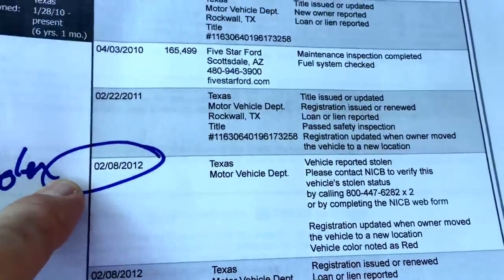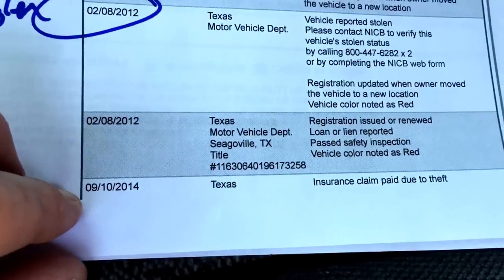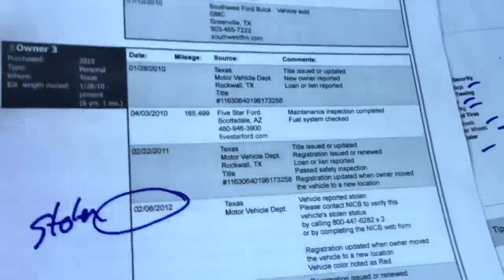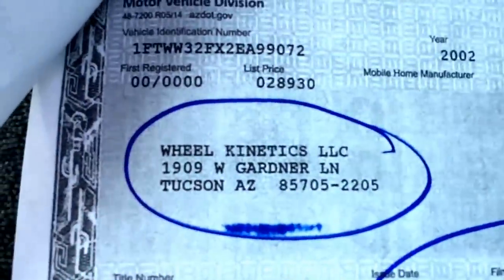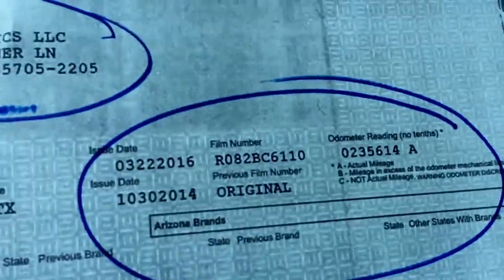It was stolen on February 8th of 2012, and the claim was paid on September 10th of 2014, which is when they went and got the title for it. We have the GEICO title — there's the clear Texas title from GEICO — and now we have it in our name, Wheel Kinetics, with a title issued 3-22 of 2016. We had to wait a while for those injectors to show up, which was kind of unusual.